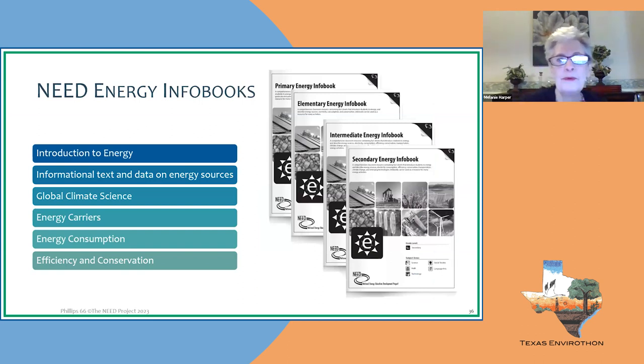We also have what we call our InfoBook Bibles — Energy InfoBooks that give students an introduction to energy, providing informational text and data on all energy resources. They cover global climate science, energy carriers, energy consumption, efficiency, sustainability, and conservation. They are written on different grade levels — so if a student is struggling, grab a lower-level book to help them be successful in reading.